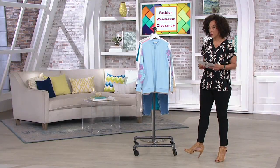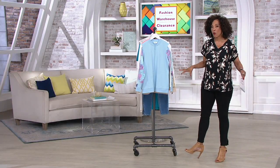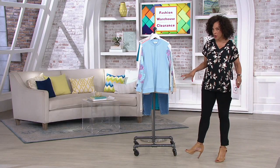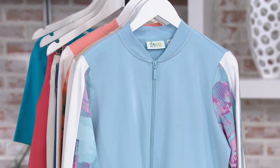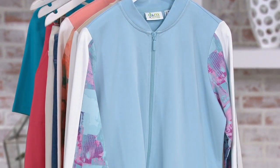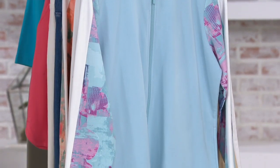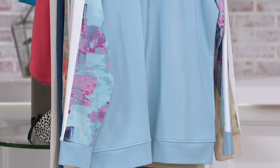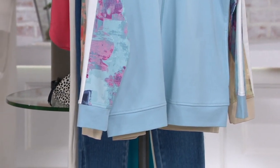Fashion Warehouse Clearance. We're bringing you 24 hours of apparel and accessories, all with clearance prices and up to 60% off. These are fashions you love, brands you love, pieces you can wear right now. We're just making room as we get ready for the fall arrivals. You get to save a lot.